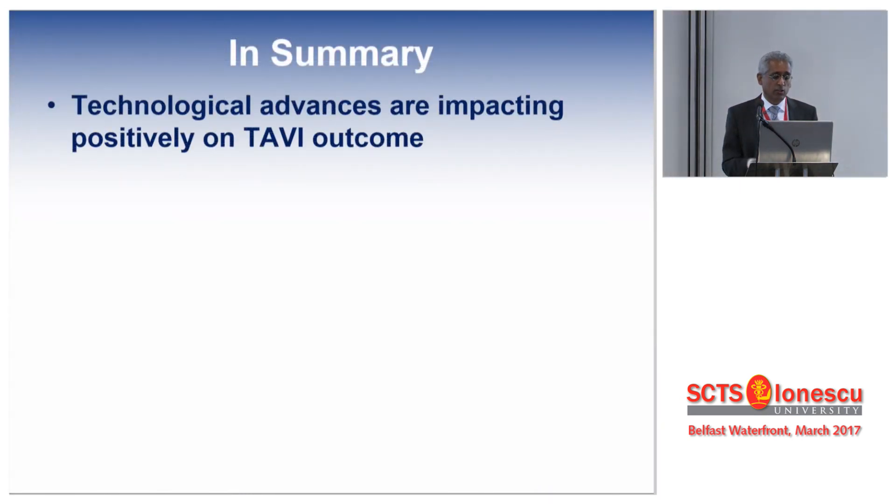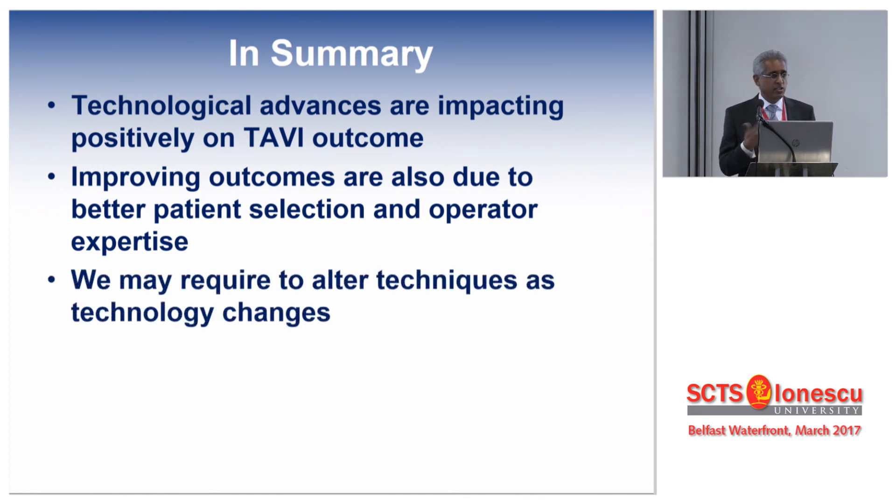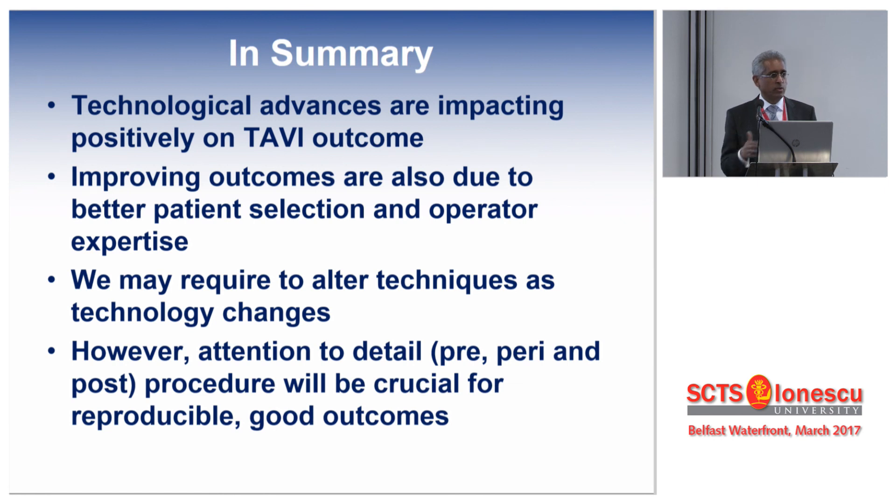To summarize: technological advances have possibly impacted on TAVI outcomes. The overall improvement has been due to better patient selection, better valve deployment, and improved access techniques. With each change in technology, we do need to adapt our technique. But no matter what technology you use, you still have to pay attention to how you select your patients, how you do the procedure, when you do it, who you do it with, and — more importantly — following these patients after the procedure as well.